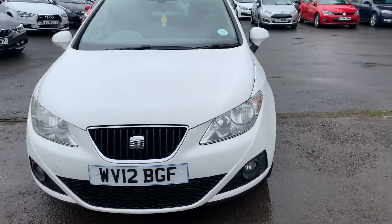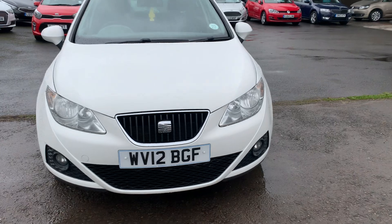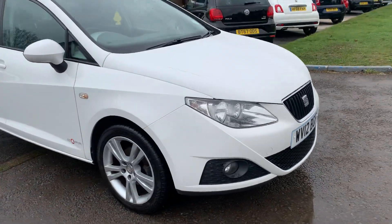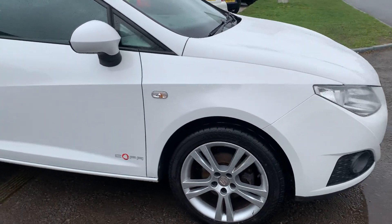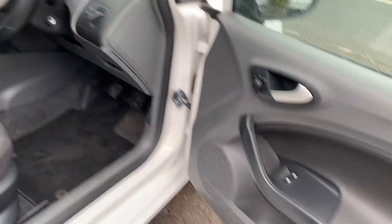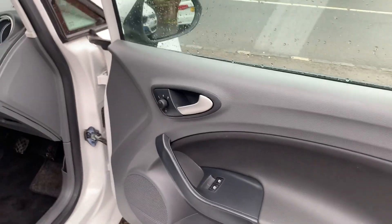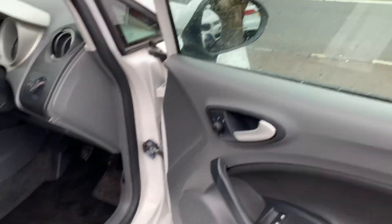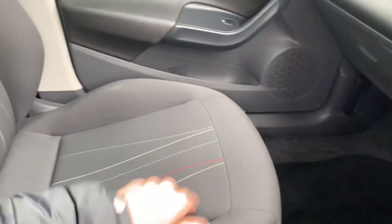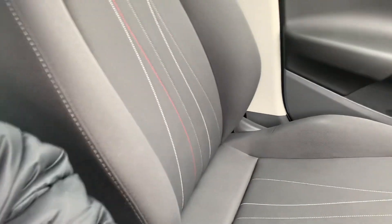Comes with 12 months MOT and a service, ready to drive away. It's got full service history — all the books have been stamped and I have taken photographs of all the history. You've got electric windows and electric mirrors, mirrors are electrically folding also. Height adjustment on driver's and passenger seats. Got a nice black cloth interior with no tears or rips anywhere.